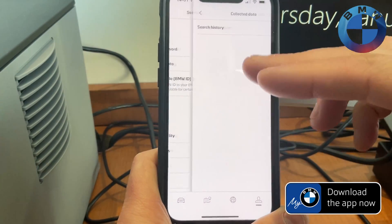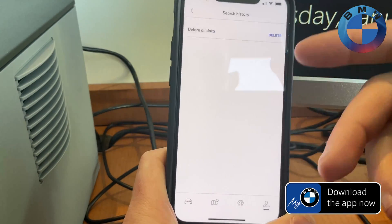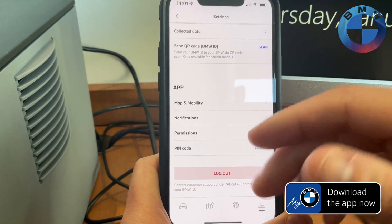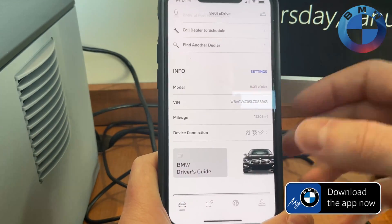You can also see any collected data, delete all connected data, and change a bunch of settings around here. Now of course, the other side of it is especially helpful if you have a PHEV.